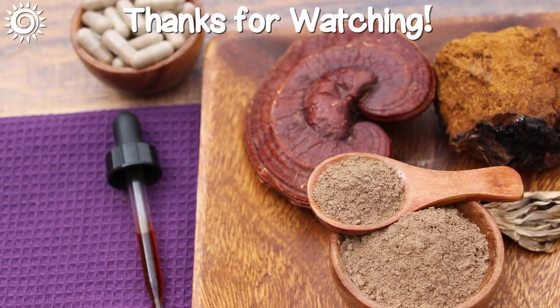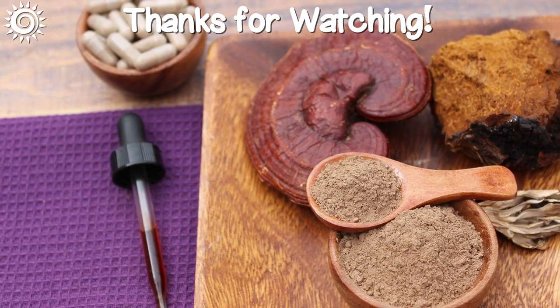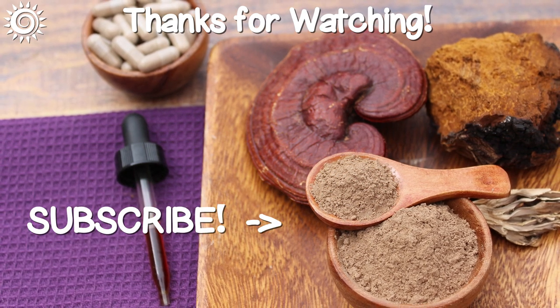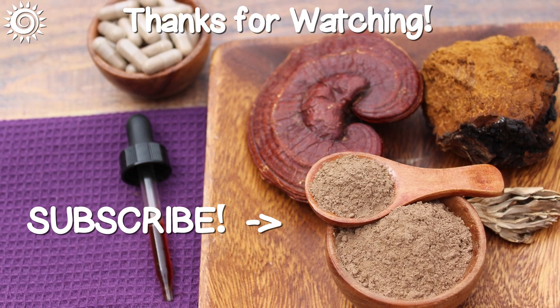For additional in-depth info, as well as sources of the best mushroom products we know of, be sure and follow the links in the description box below this video. Please support the channel by sharing and/or giving this video a thumbs up if you found it useful, and be sure and check out these other informational videos.